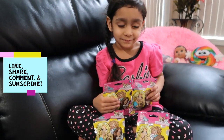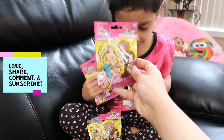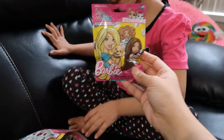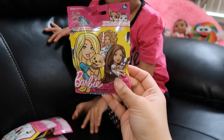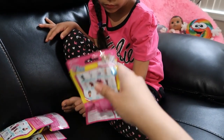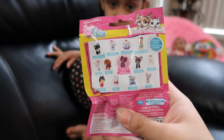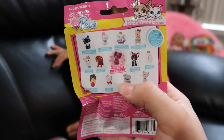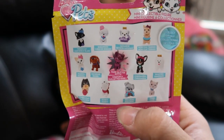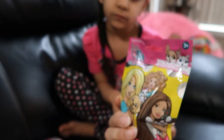Hi everyone, welcome to Aaliyah's Toyland! Today we will be opening the Barbie Pets blind bags. This is from Series 3 and they're like mini figurines. There's a bunch of them that you could collect. These are all of them, and then there's a rare one — a rare glitter kitty, right there. Hopefully one of these that we have is the rare one!